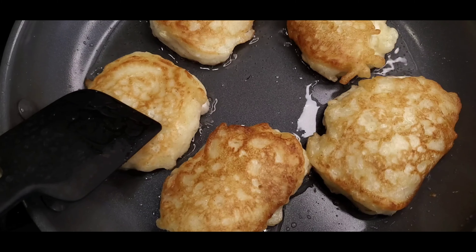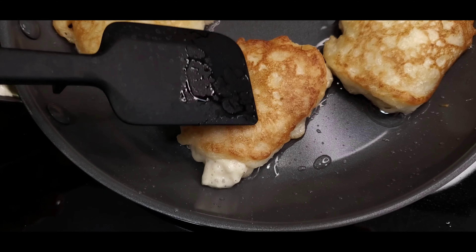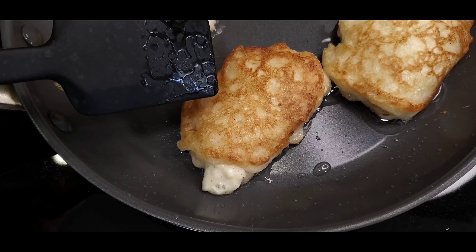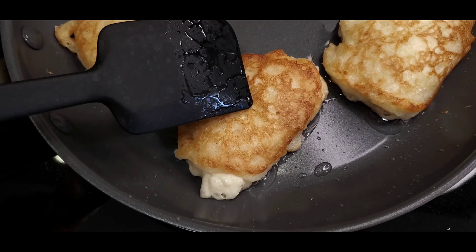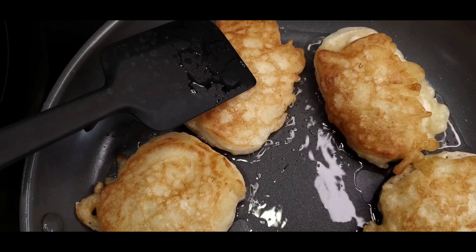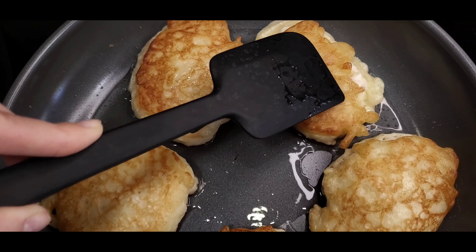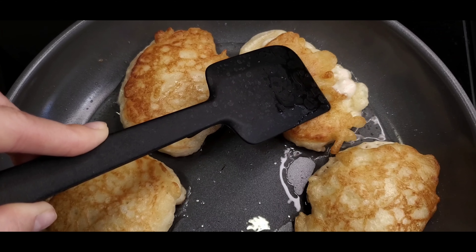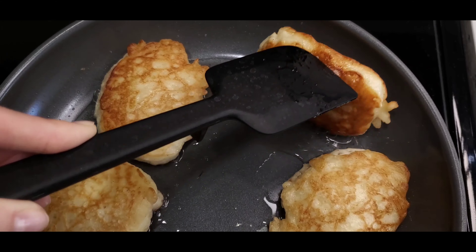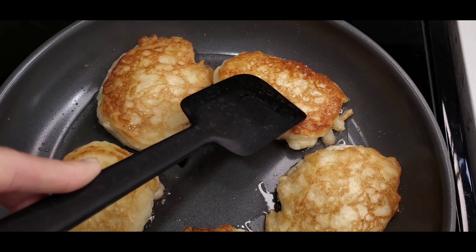So how do you know the oladi is ready? You need to push a little bit on top — if you can see liquid dough coming from inside, you need to wait more. Until it's already done and there's no liquid inside. Then flip it upside down and wait until it's done on the other side.